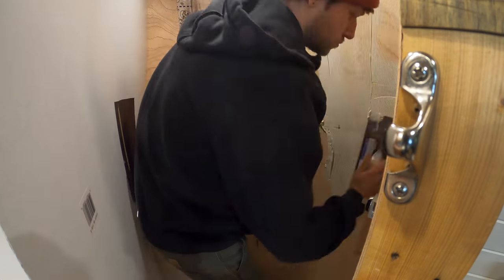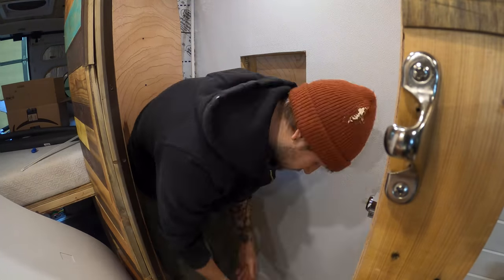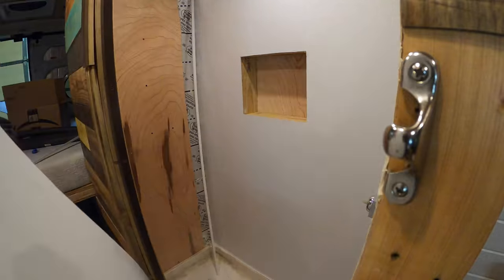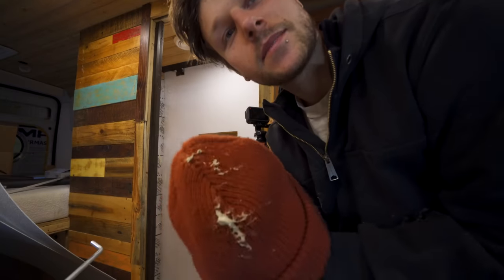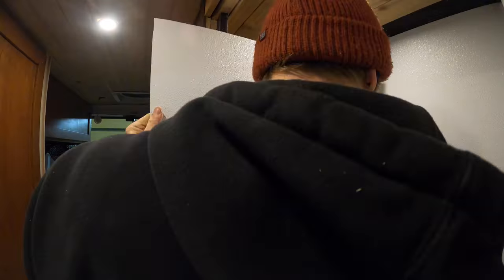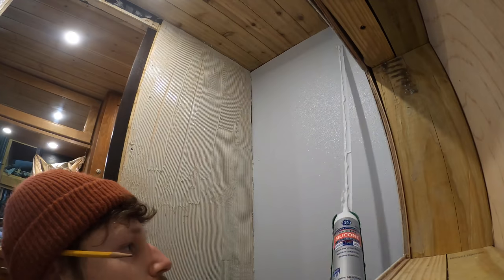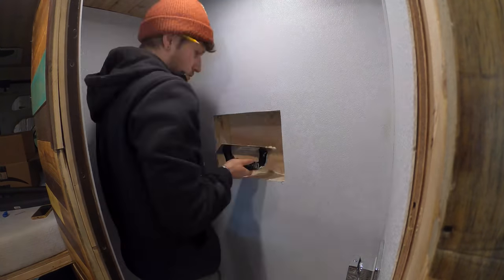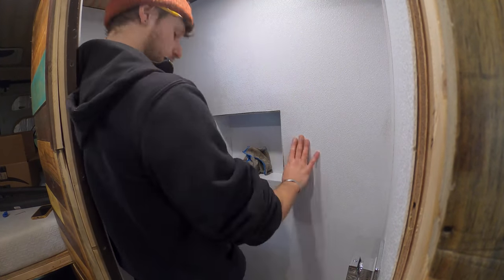I started applying everything to the walls. What I should have done is start from the bottom and work my way up every time. But because I'm slightly scatterbrained, I was going top, then bottom, then side, and I kept sticking my head into the wall and getting glue on my hat — and this is my favorite hat. After about 45 minutes I had everything in. Getting that corner trim in with caulk and caulking the back before sliding it into place was a serious pain, and I made quite a mess with caulk and glue. But once everything was in, the mess just chipped right off.